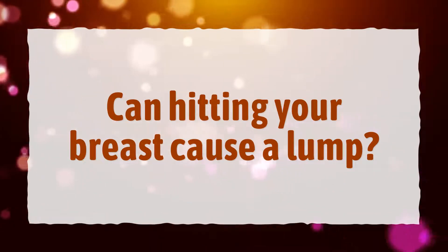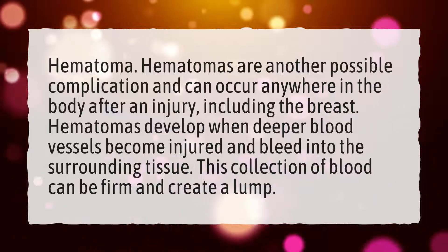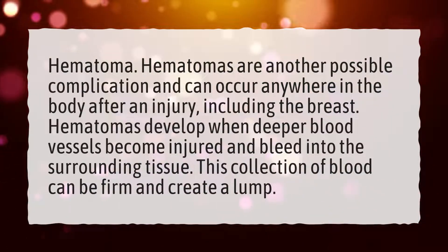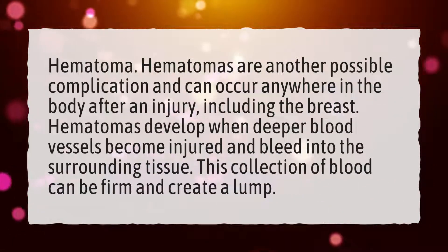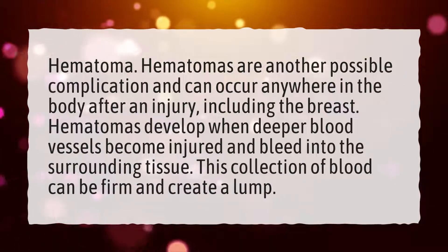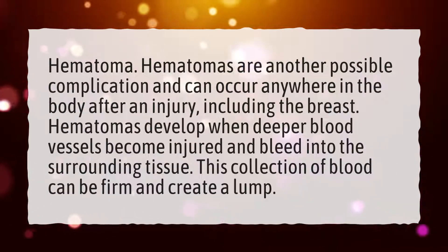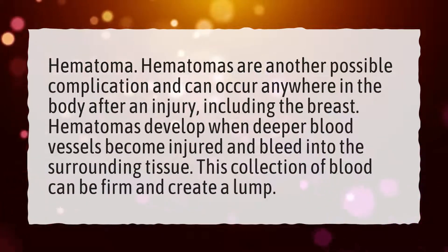Can hitting your breast cause a lump? Hematomas are another possible complication and can occur anywhere in the body after an injury, including the breast. Hematomas develop when deeper blood vessels become injured and bleed into the surrounding tissue. This collection of blood can be firm and create a lump.